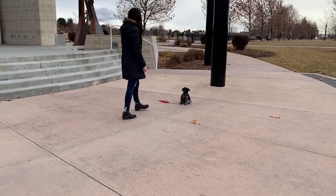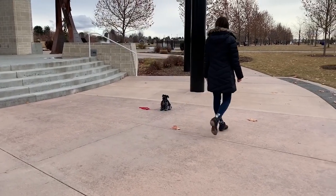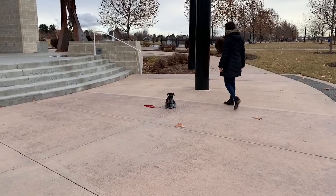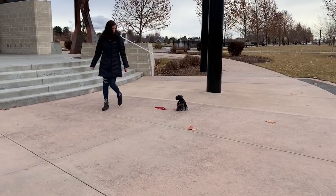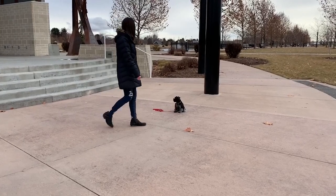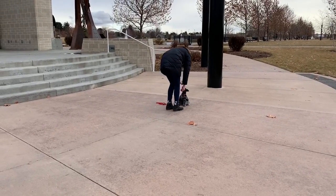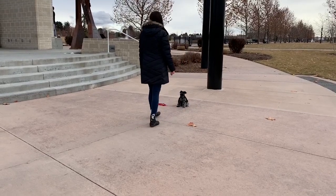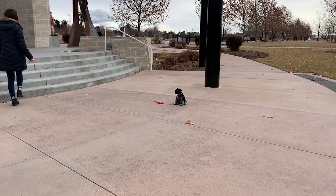That's something that's really hard for dogs — to have a handler walk around behind them, and also to have him stay as the handler goes farther away, and then also to have children running around playing and being a distraction. Super awesome, solid stay for Dodger. He's really, really awesome in this area, as you can see here in this video.